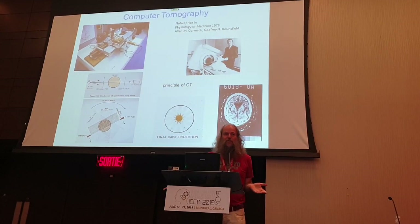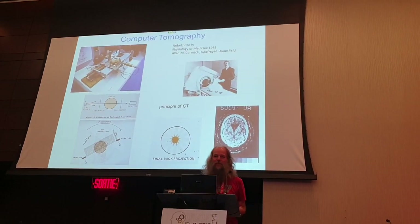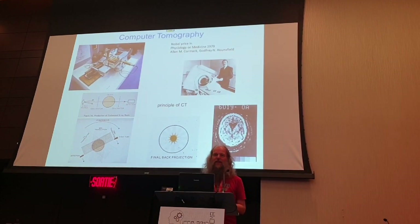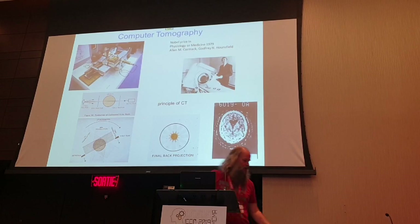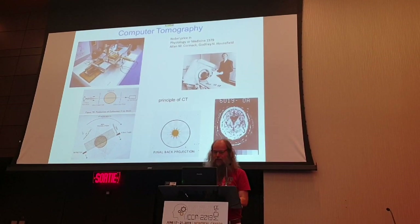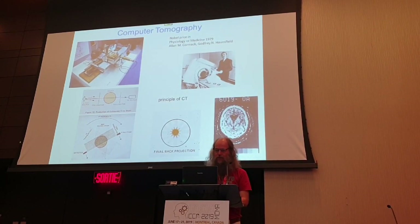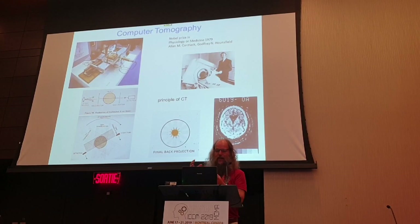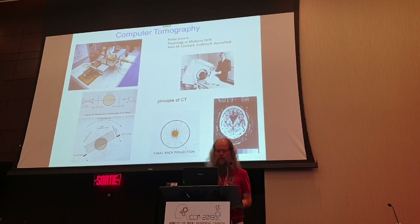You all know about computer tomography - it's been around forever. But actually it was invented in the 60s of the previous century by Hounsfield and Cormack. And basically you see here on the picture what the prototype looked like. You have a scanning x-ray source and the detector, and then the object would rotate, and in that way a CT scan would be made.